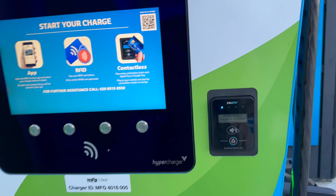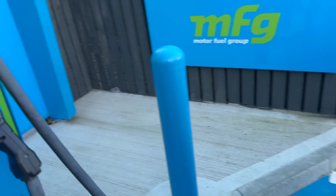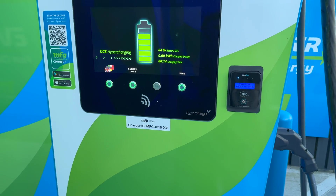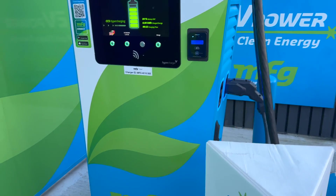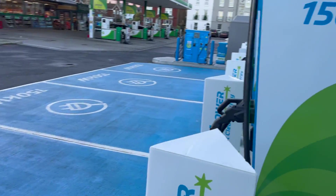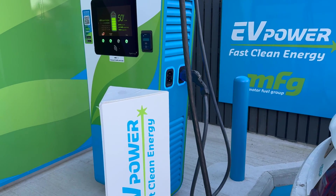We're at MFG. I tap first — I don't think it actually particularly matters which order you do it. I do wish these chargers weren't so heavy, but that's kind of how the technology works. That looks like it's worked. It's just so simple. It's really quick to set up — it's definitely working. It's working fine.